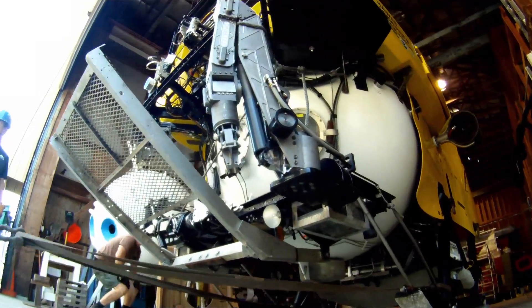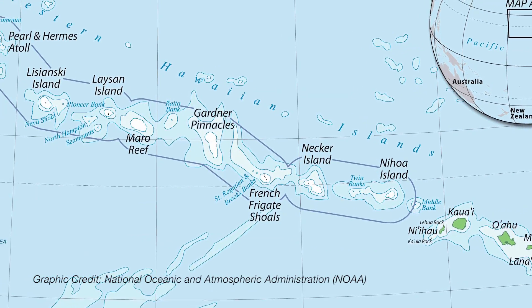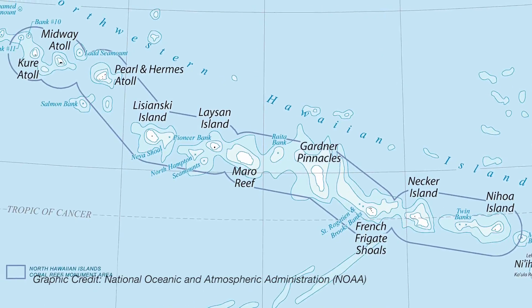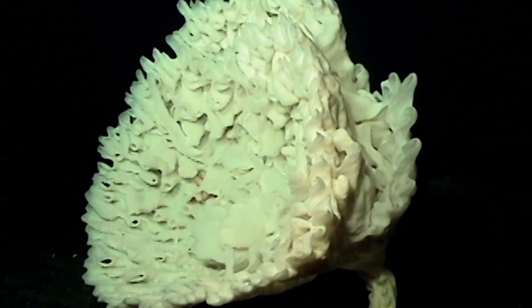Since 1998, HURL has helped characterize the pristine ecosystems of the Papahānaumokuākea Marine National Monument in the northwestern Hawaiian Islands, including research on endangered Hawaiian monk seal habitat and the discovery of nearly 80 new species of corals and sponges.